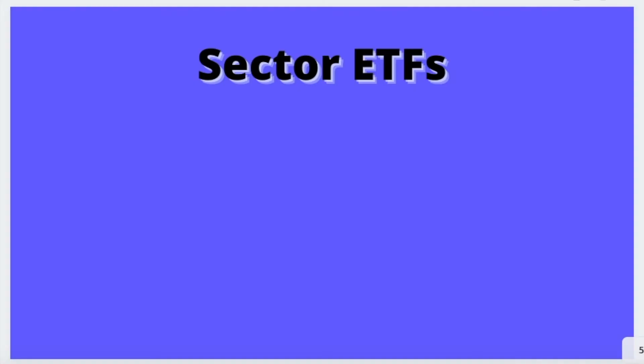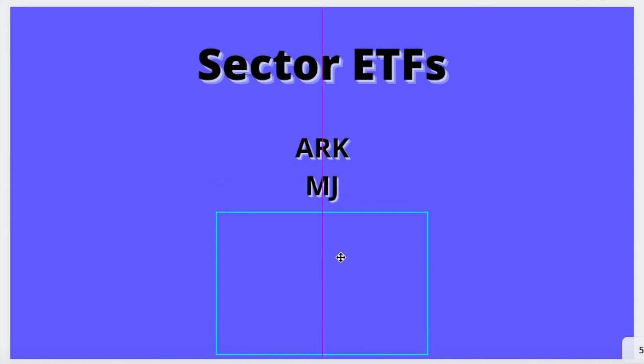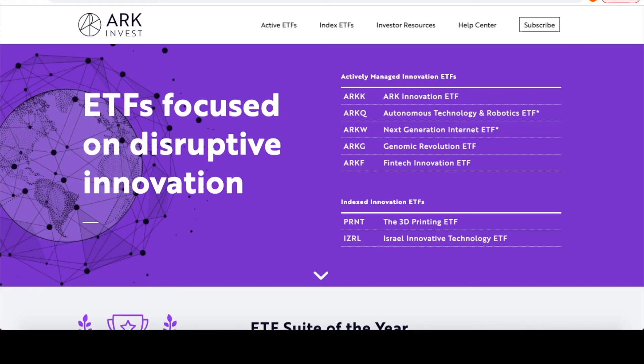The last section I want to go over is sector ETFs. I think sector ETFs have a great place for a budget investor as they give you exposure to a specific sector where you might not have all the knowledge necessary to make an appropriate pick. For example, in world-changing technologies, space, or maybe you think cannabis is going to be a soon-exploding area, but you're not sure which company specifically would be the right one. Three that I would recommend taking a look at would be ARK, MJ, and CARS.